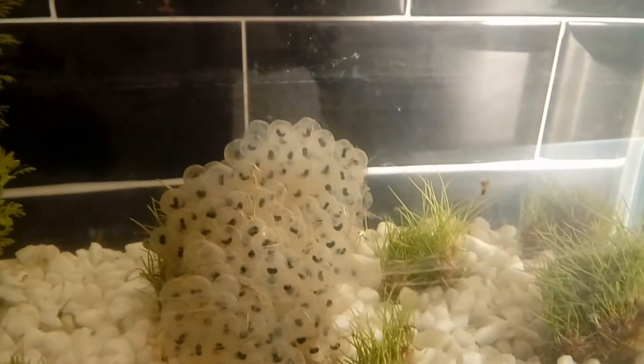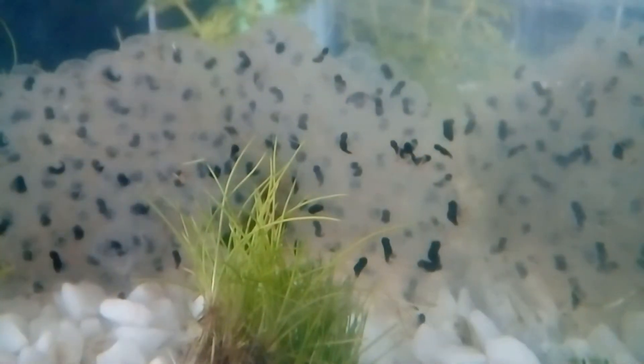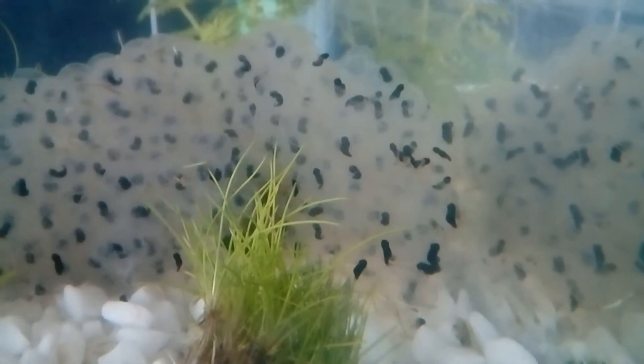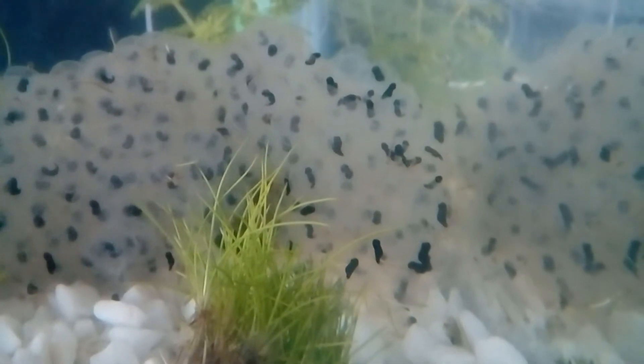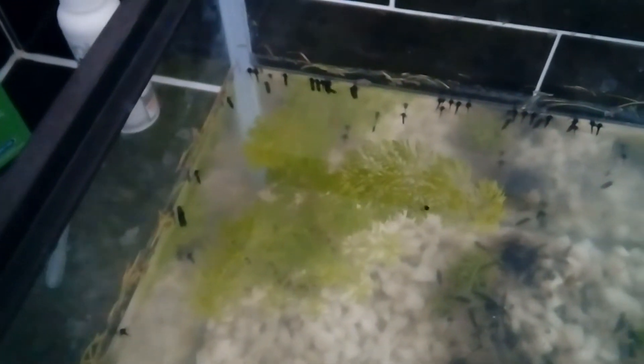The spawn was put in the tank on Saturday the 17th of March. This footage was taken on the morning of Wednesday the 21st. You can now see the little black dots have grown and are now the shape of a comma. Even by the afternoon of the same day they had progressed some more. There are a few which have hatched out of their jelly egg and are now attached to the outside of it. By Thursday most of the tadpoles had hatched and you can see them attached to the jelly, where they will eat it over the next few days. By Friday most of the jelly had been eaten, and by Saturday many of the tadpoles had begun to swim away from the jelly and attach themselves to the side of the tank.